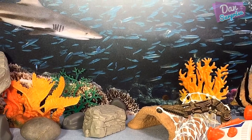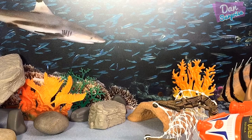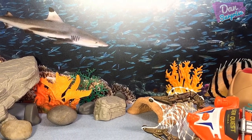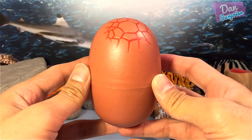Hi guys, I'm Dan and today I'm gonna show you 11 prehistoric sea monsters. I will also give you some short facts about these creatures. Thank you for all your support, you guys are truly awesome. Let's get started.